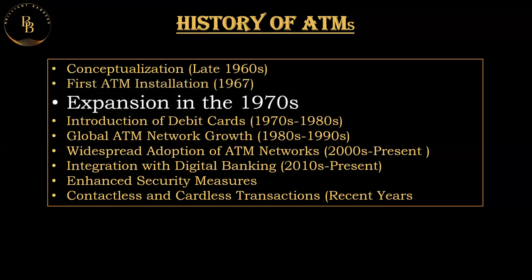Coming to the expansion of the ATM network, the main expansion was in the 1970s. Following the successful installation of the first ATM, banks worldwide began to explore and adopt the technology. By the early 1970s, ATMs were introduced in various countries, including the United States, with Chemical Bank installing the first ATM in Rockville Center, New York in 1969. After that, there was a very big expansion as each and every bank started adopting automatic teller machines.